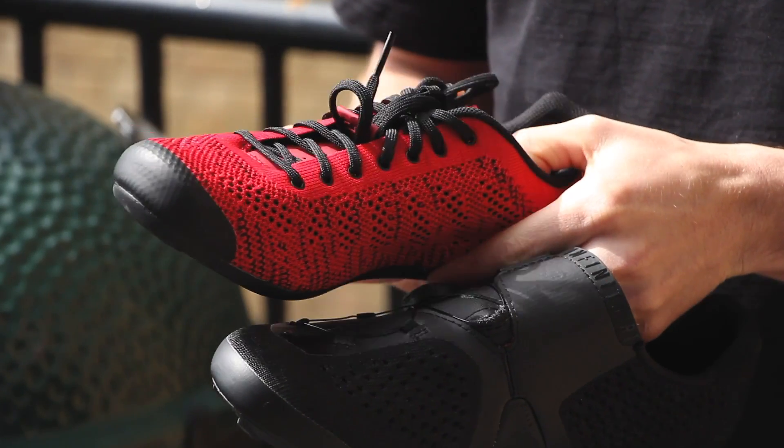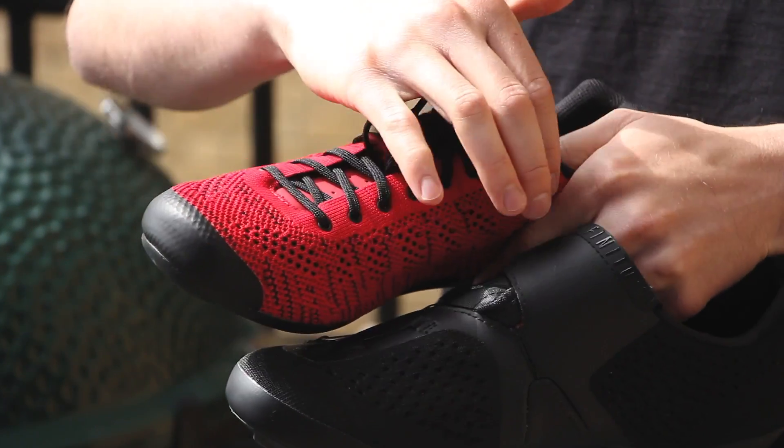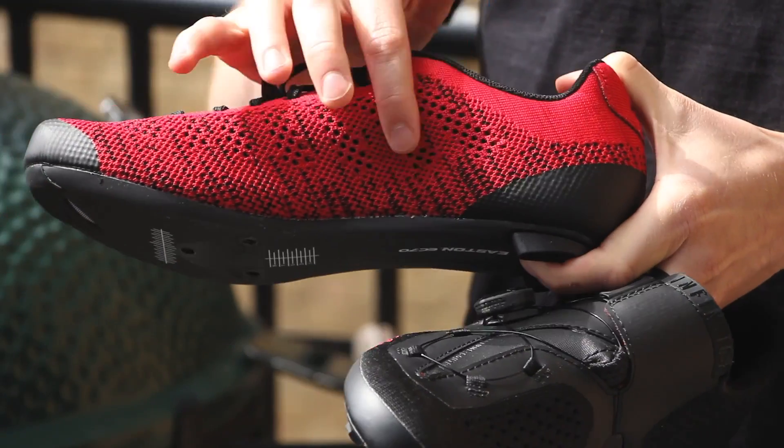What started in the world of running with Nike's release of the Flyknit in 2012 has now made its way into cycling, with Giro releasing a knitted shoe last year and Fizik doing the same this year. The benefit of a knitted shoe is that you get extra breathability because of the holes in the sides, and also on this example here from Giro you've got holes in the sole.